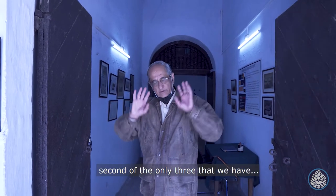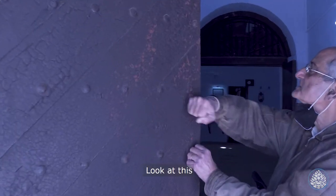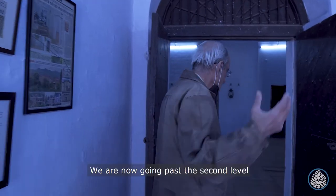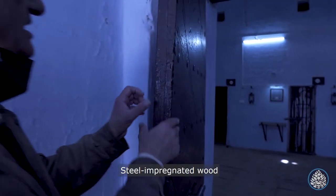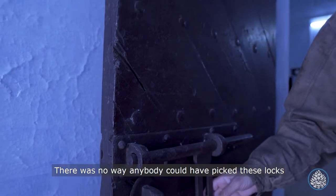This is the second entrance door — second of only three that we have. Look at this — steel bolts. We are now going past the second level. Again, steel-impregnated wood. There was no way anybody could have picked these locks.